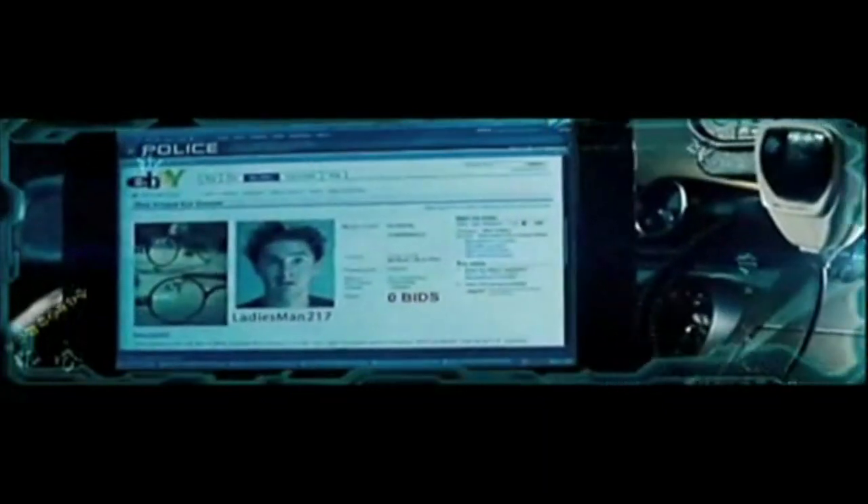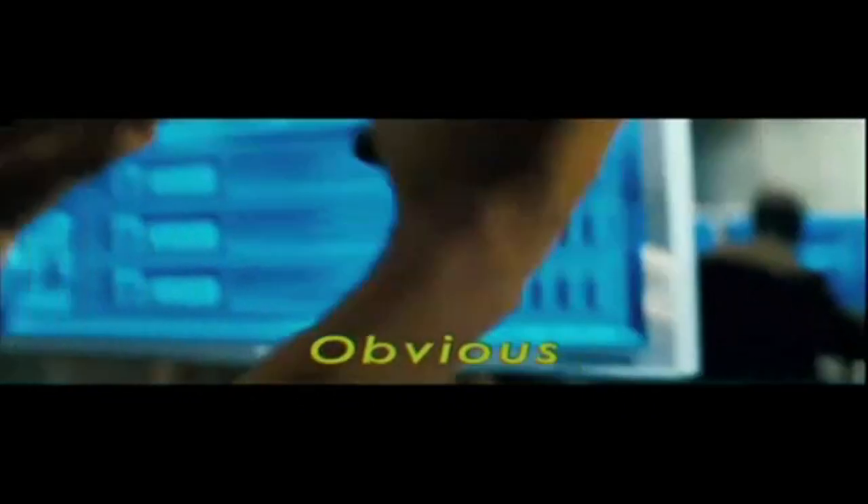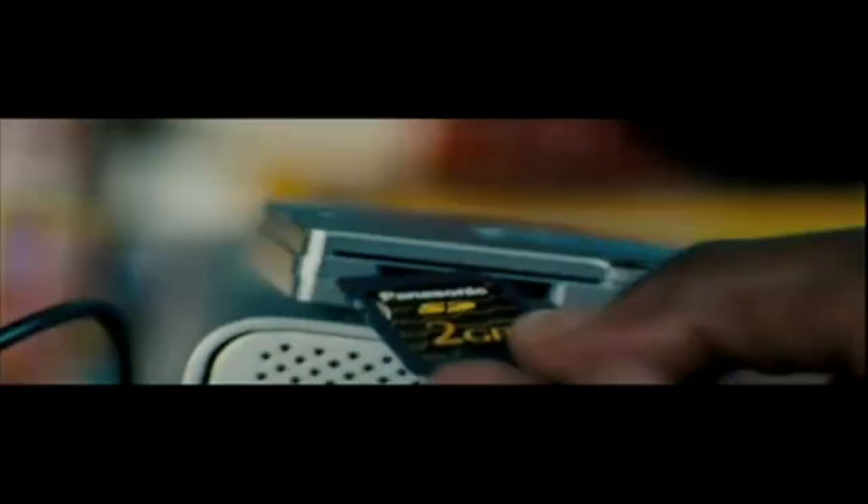Transformers is a fine example of product placement. In this film it is just so obvious. For example, the Panasonic SD card is clearly displayed to the camera. There is also a Hewlett-Packard computer which is directly shown to the camera.